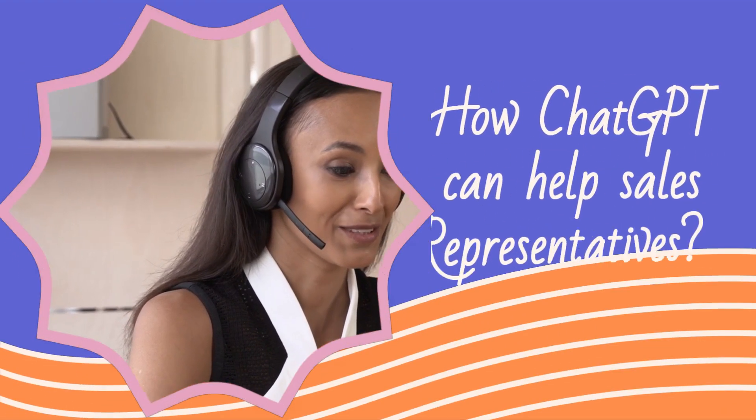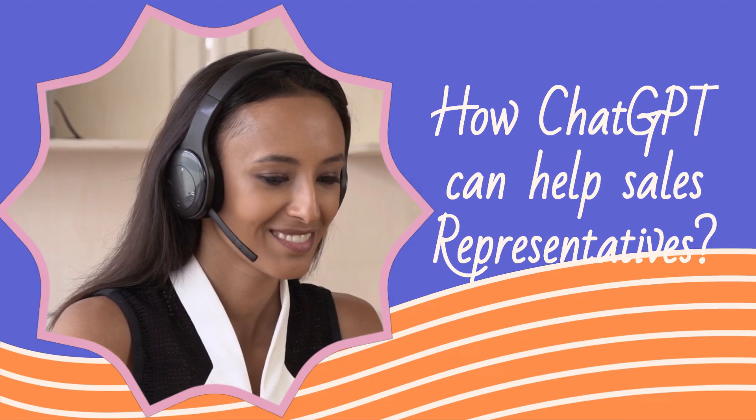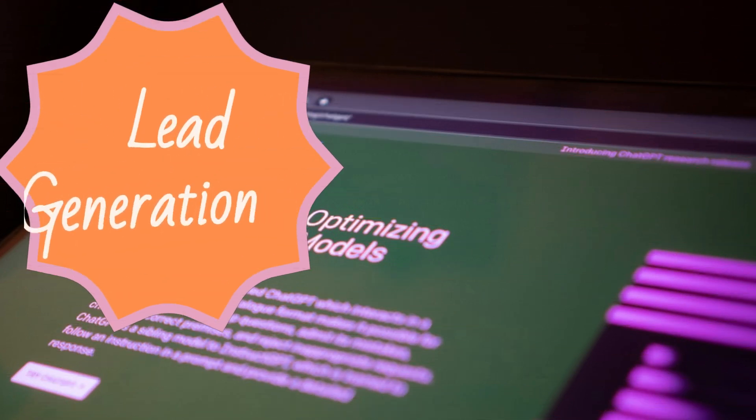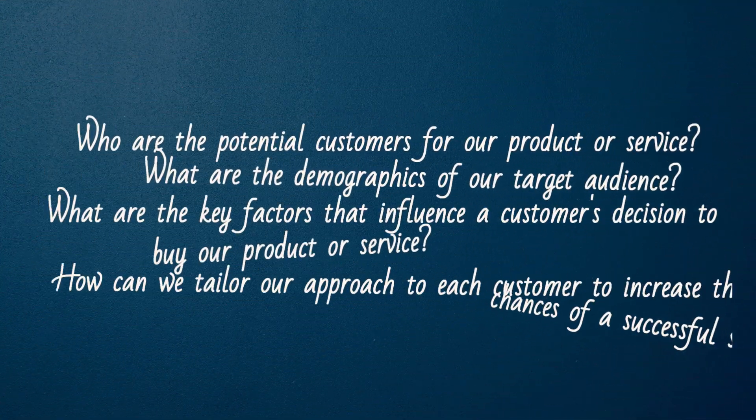Hello and welcome. In this video, we'll be exploring how ChatGPT can help sales representatives be more effective and efficient in their work. Let's dive in. Lead generation — one of the key challenges sales reps face is finding and identifying potential customers. With ChatGPT, however, this process can become much easier. Here are some sample questions to ask ChatGPT for lead generation.